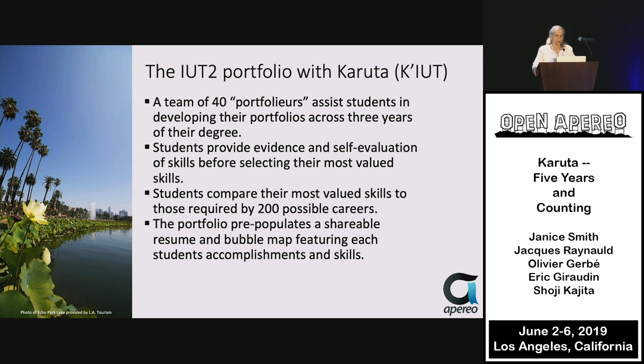Students provide evidence and self-evaluation of skills, but most importantly — and Eric said it was the most important part of the project — the students use the portfolio to select their most valued skills. Not the skills their parents told them to acquire or their teachers said they were great at, but skills they want to pursue for the rest of their lives or at least in the immediate future.